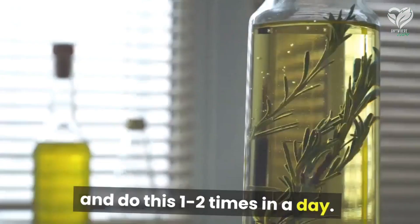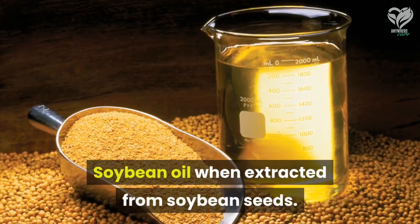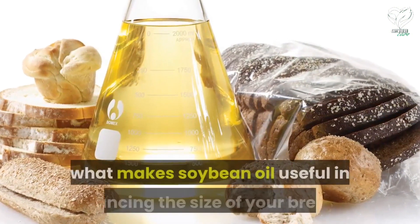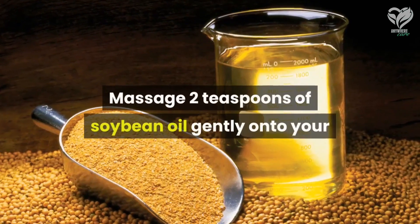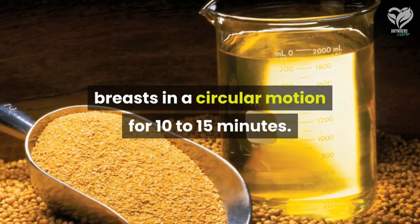Soybean oil: when extracted from soybean seeds, its ability to increase the levels of estrogen in your body is what makes soybean oil useful in enhancing the size of your breasts. Massage two teaspoons of soybean oil gently onto your breasts in a circular motion for 10 to 15 minutes. Do this at least once daily.